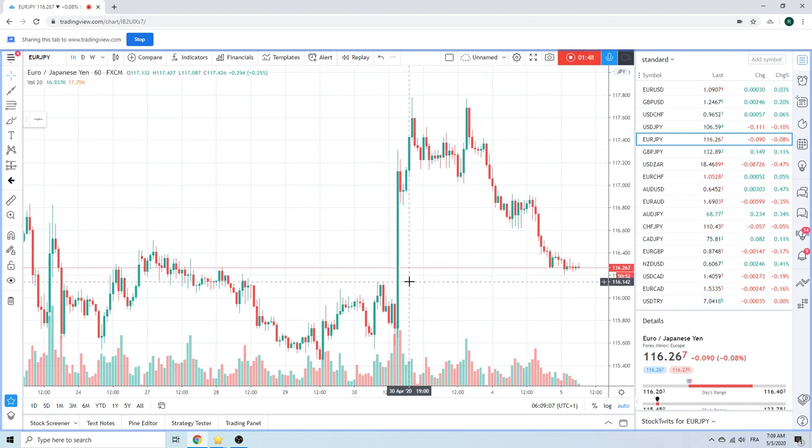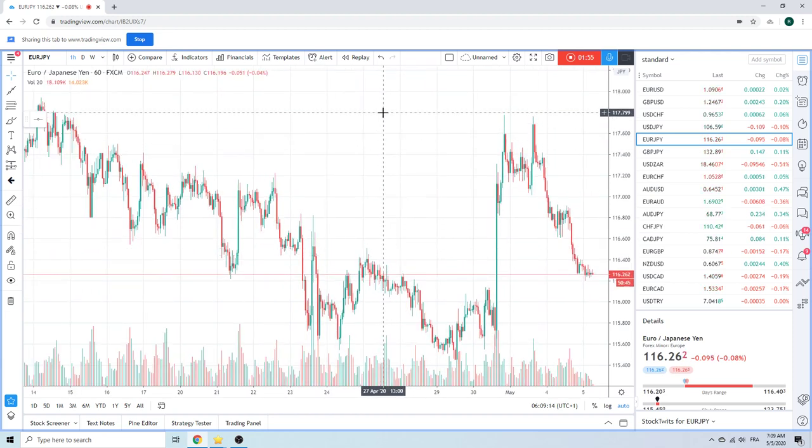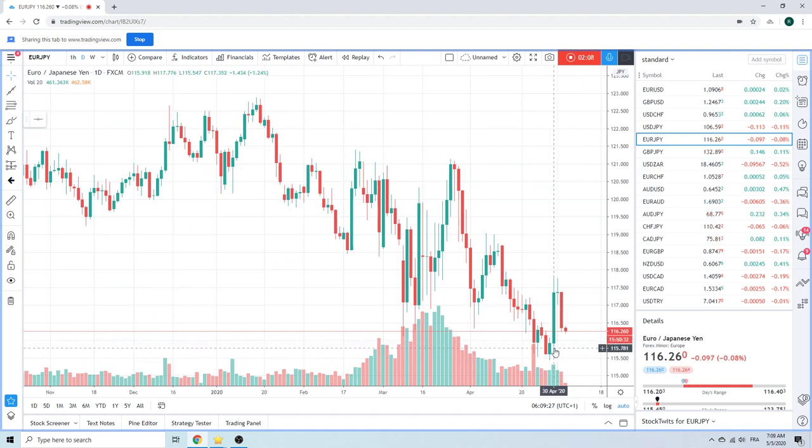It'll be interesting to see how we deal at this 116 figure 10 area — could be support. We're still waiting. 117.77 is the big number — that's miles away. This big green bar was the fix, and the fix is exaggerated. Both sides of last week's bar are very important in our eyes: 115.45 and 117.77.